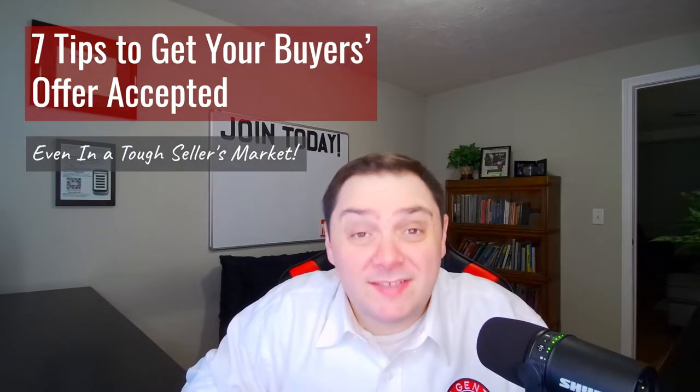Are you tired of all the competition to get your buyer's offers accepted? I've got seven tips to make sure your buyer offers stand out from the rest, so stay tuned.